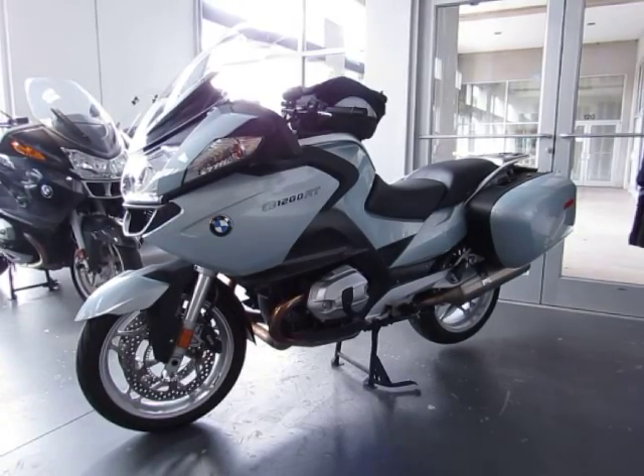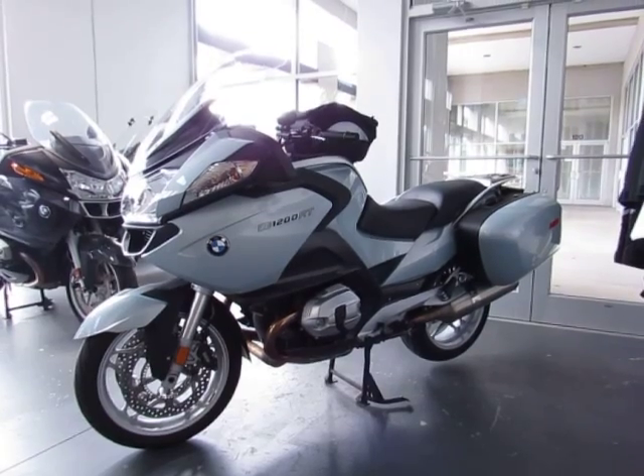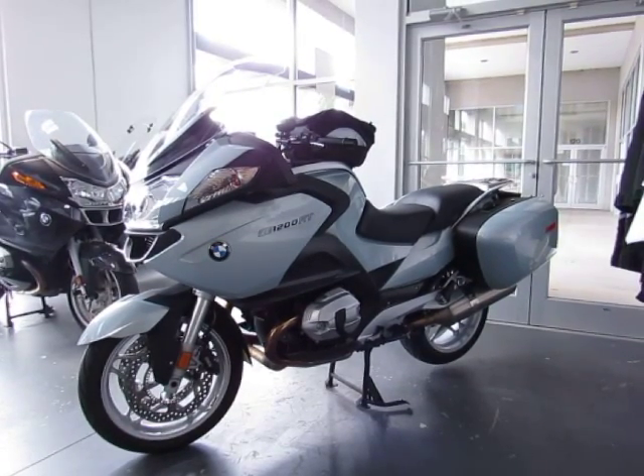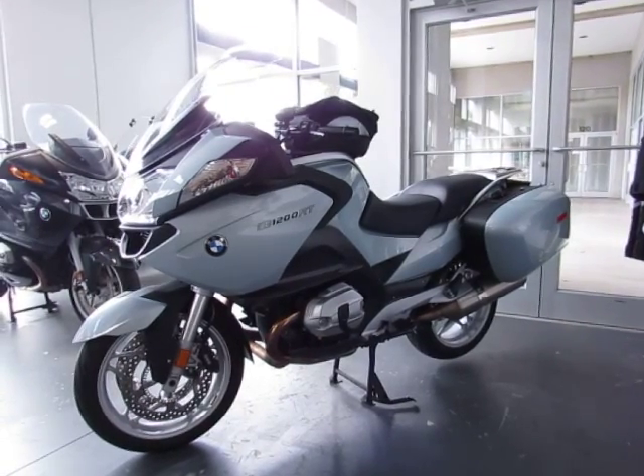This is a used 2011 BMW R 1200 RT premium package. The color is quite unique — it's the Polar Metallic from BMW. The mileage is 22,107 miles.